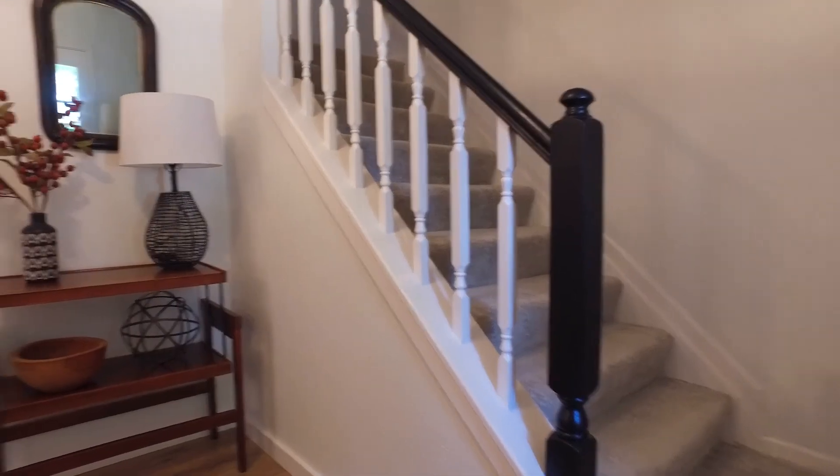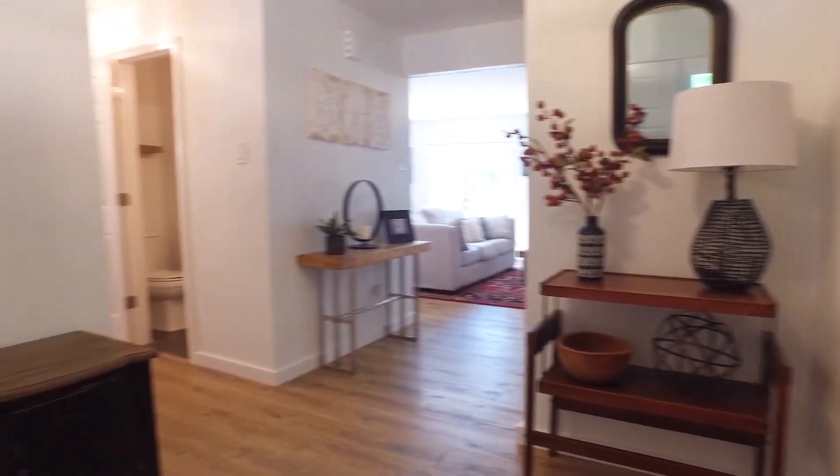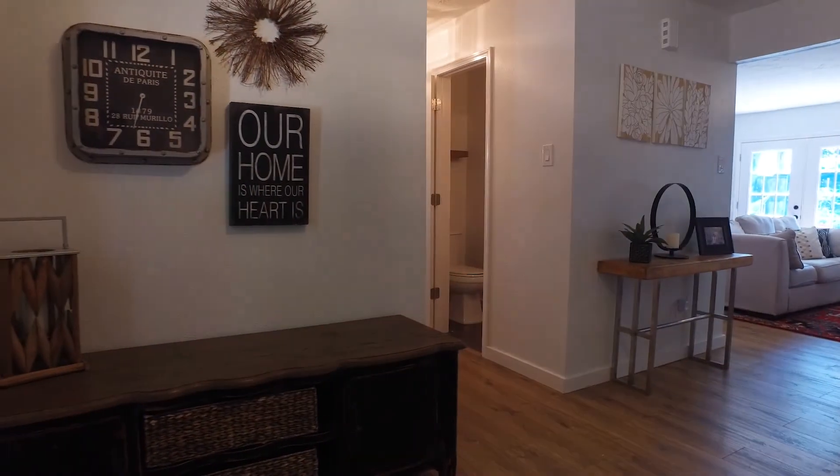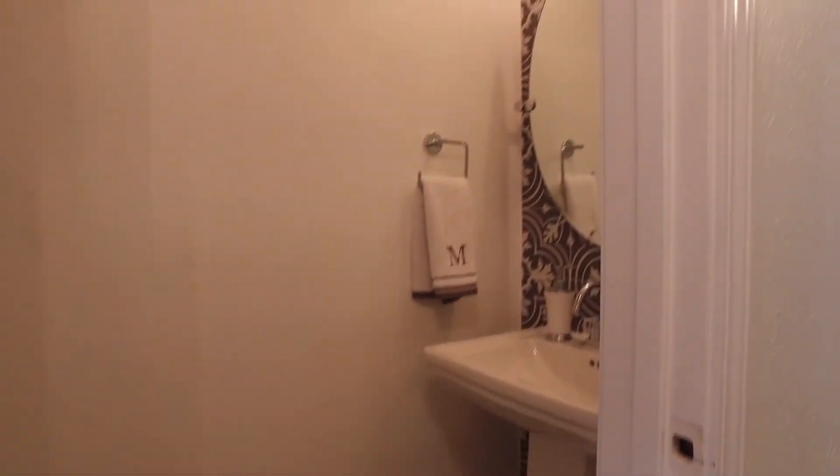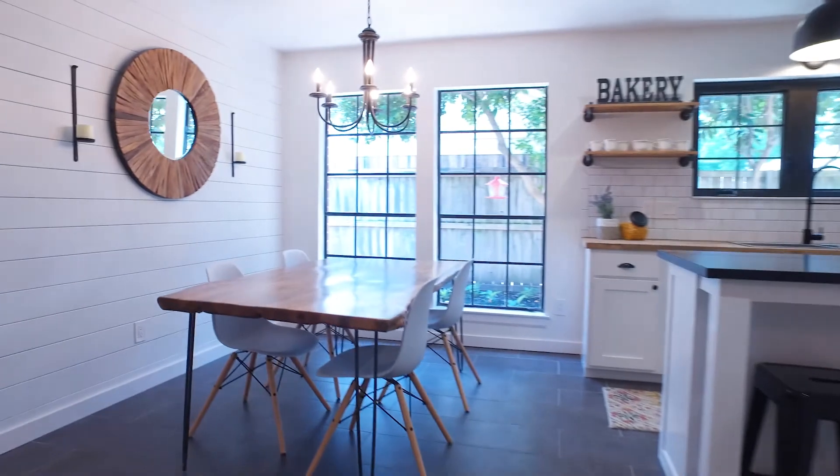Under the roof there's 2,484 square feet. It's a one-of-a-kind interior designer's own modern dream farmhouse — Chip and Joanna Gaines inspired. This home shows like a model with a beautiful open layout, custom paint and crown molding with all the bells and whistles.